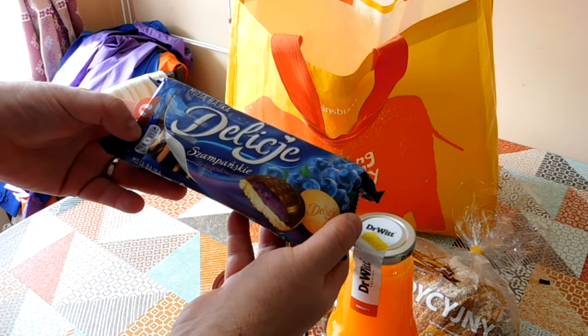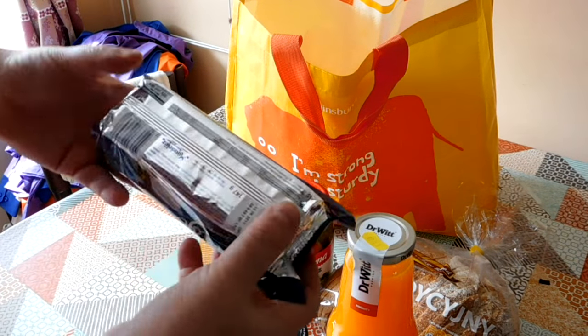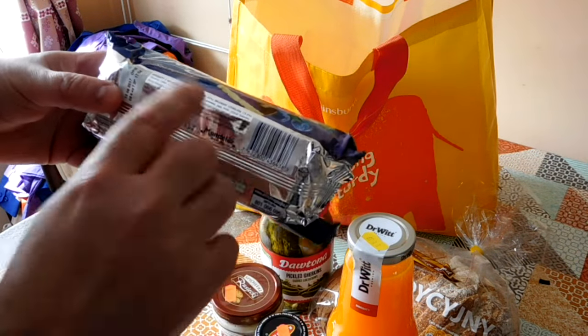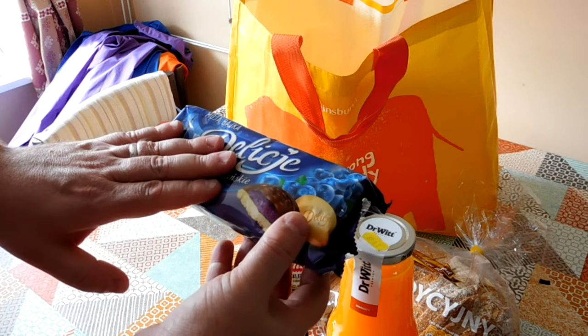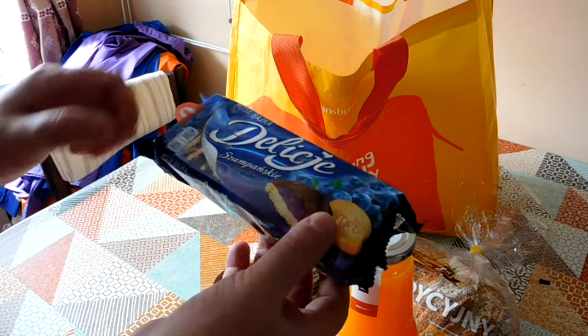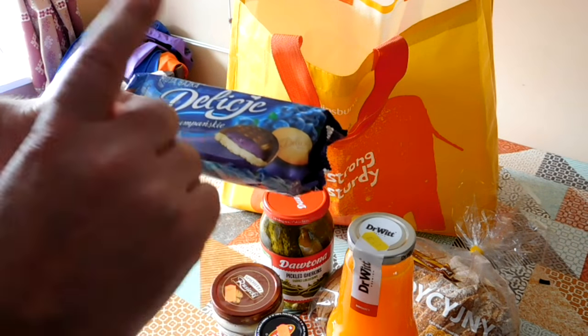Some blueberry jaffa cakes. These are really cool — my daughter bought these because they don't contain any milk. She's lactose intolerant, so these are suitable for people who are lactose intolerant, which is really cool. But also — blueberry jaffa cakes. Awesome.